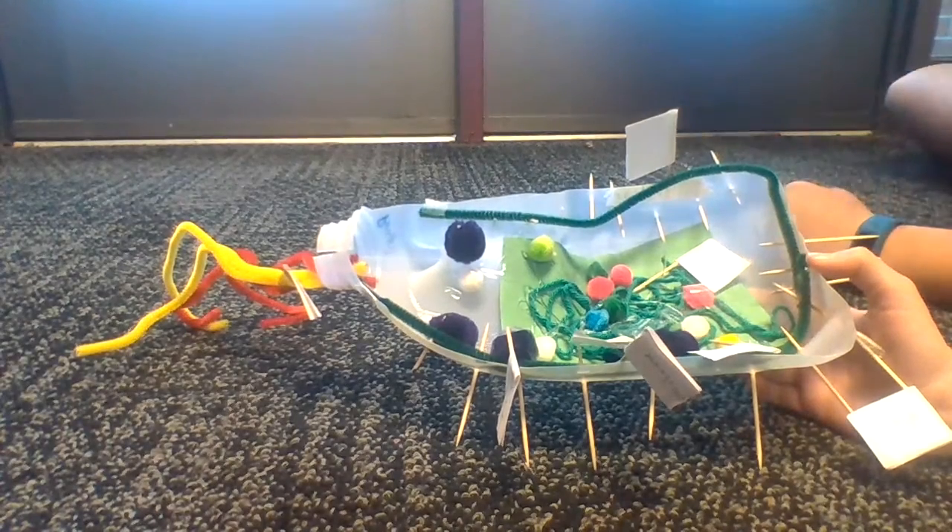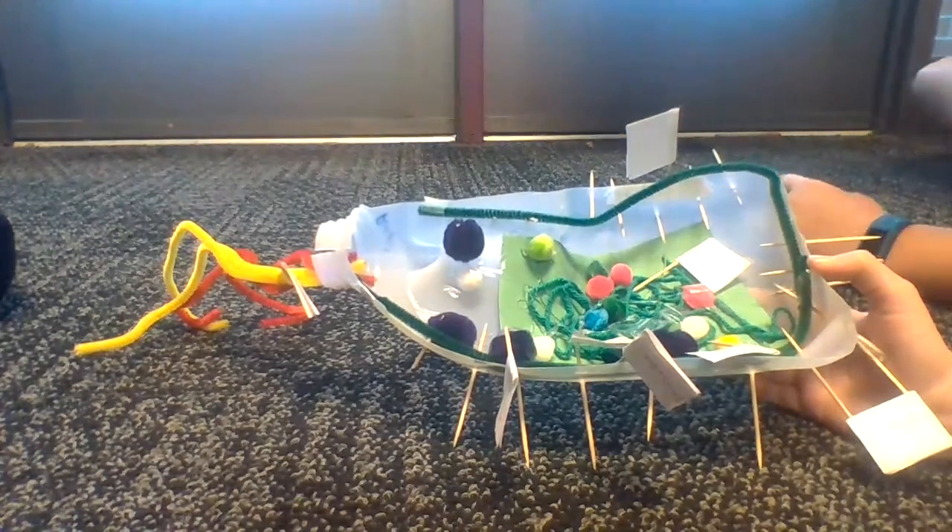Hey guys, it's Ray, Lucy, and Camel here, and today we have a video of the prokaryotic cell.